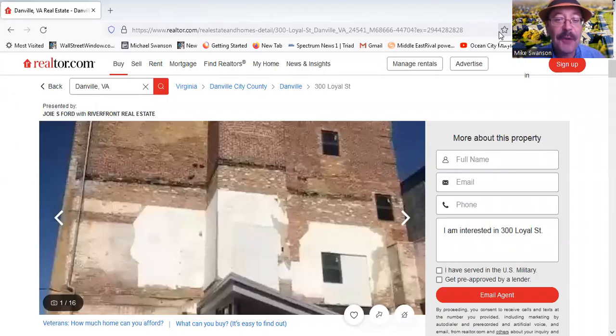Mike Swanson, Wall Street Window. Does this building look familiar? It's one of the apartment complexes that was an old warehouse, renovated in the River District in Danville, Virginia. It's just listed on Realtor.com for sale for $375,000. For that price, you get the business — the LLC that owns the property — and it includes 14 rental units inside.